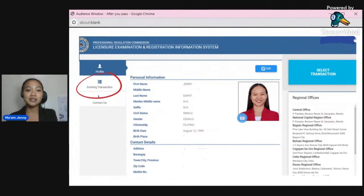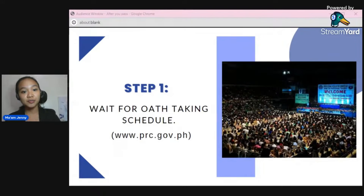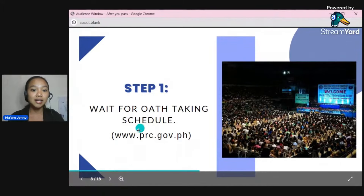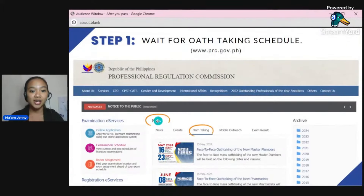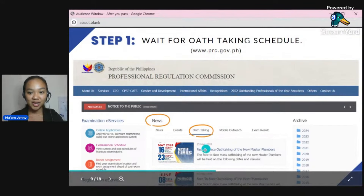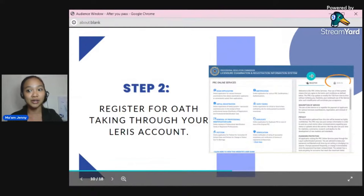Now let's begin. After you pass the board exam, the first thing you do is oath-taking. You wait for PRC to release the oath-taking schedule. Just go to the PRC website, click 'News,' then 'News and Events,' and the oath-taking schedule will be shown there — for example, face-to-face oath-taking for new licensed professional teachers. Once the schedule is available, you register for oath-taking through your LERIS account.